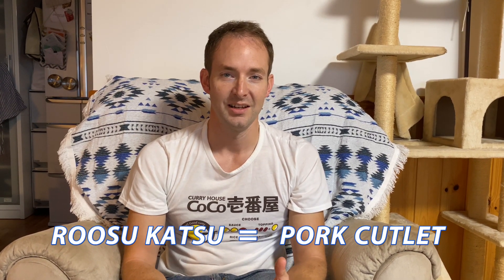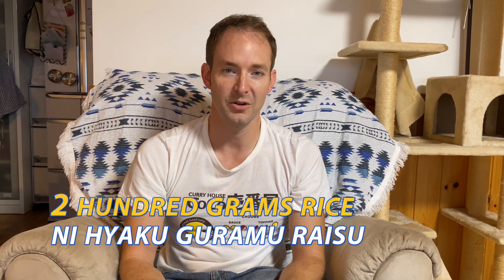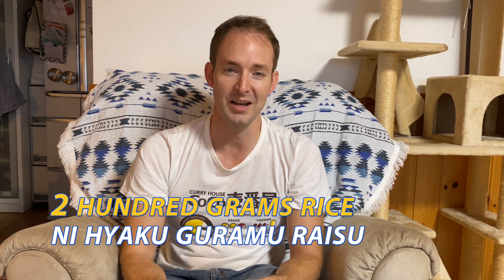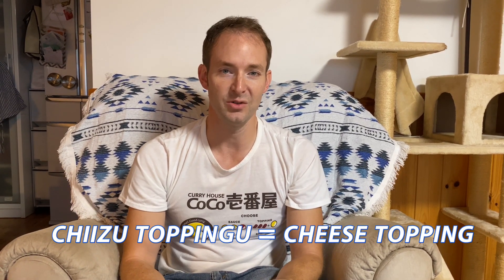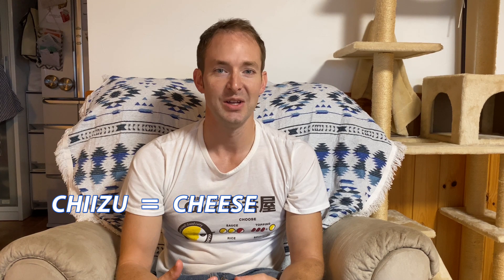Rosu katsu is pork cutlet — you'll need to know your favorite as well, so feel free to ask me if you have questions. Next, ni hyaku grams of rice — ni for 2 and 100, so 200 grams of rice. I said san kara, the third level of spiciness. And lastly, I asked for chizu toppingu — that's a Japanese way to say cheese topping.